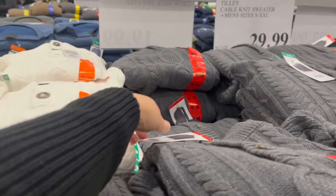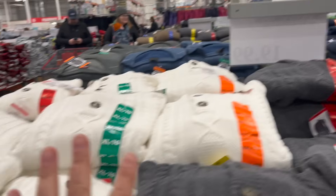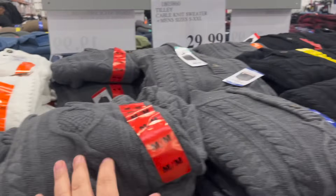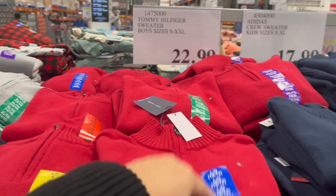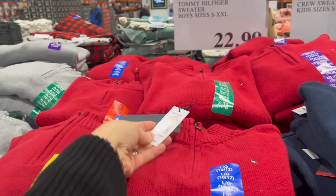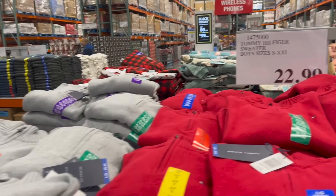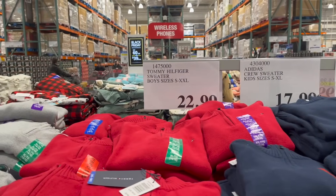For men, check this out — these beautiful Tilly cable knit sweaters, sizes small to double XL, come in white, gray, and black for $30. And for boys, look at these cute Tommy Hilfiger quarter-zip sweaters, sizes small to double XL, coming in gray, holiday red, and navy for $23.